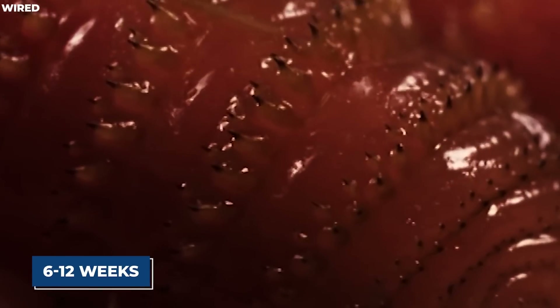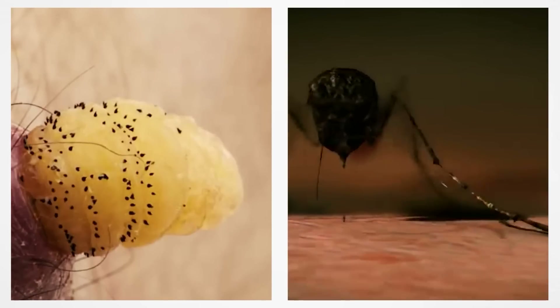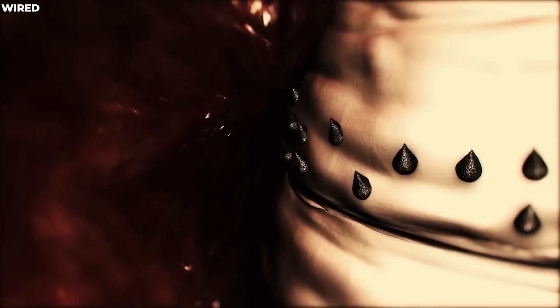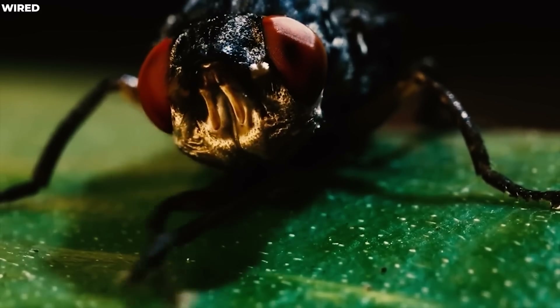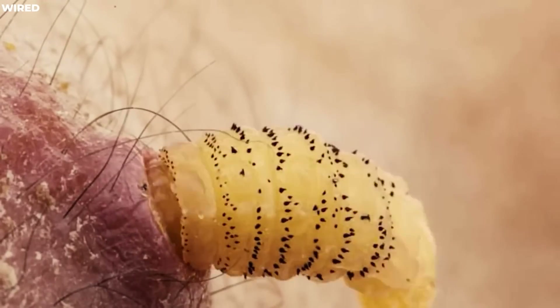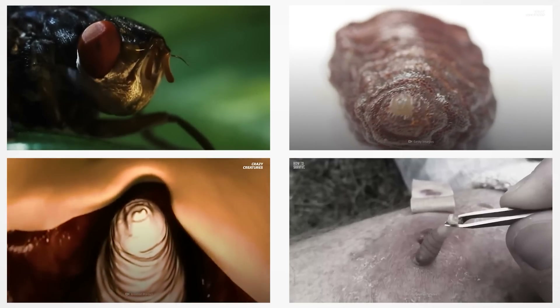For about six to twelve weeks, the maggot makes itself comfortable and grows to about an inch in length by munching on the host's flesh. When it's had its fill, it tunnels out and transforms into an adult botfly. If you ever find yourself with one of these critters inside you, treatment involves removing the maggots directly and using antibiotics to prevent or control any potential infections.